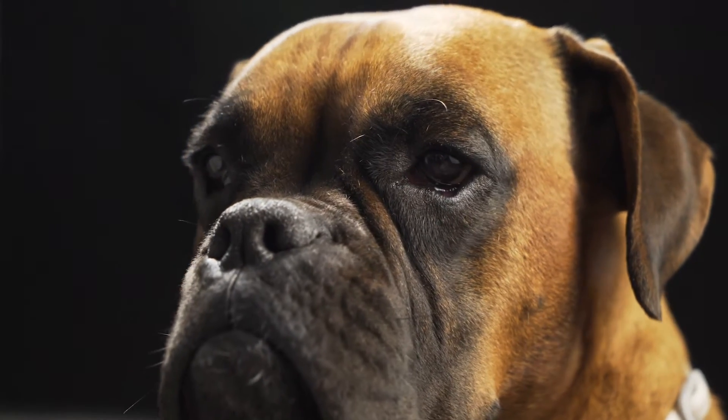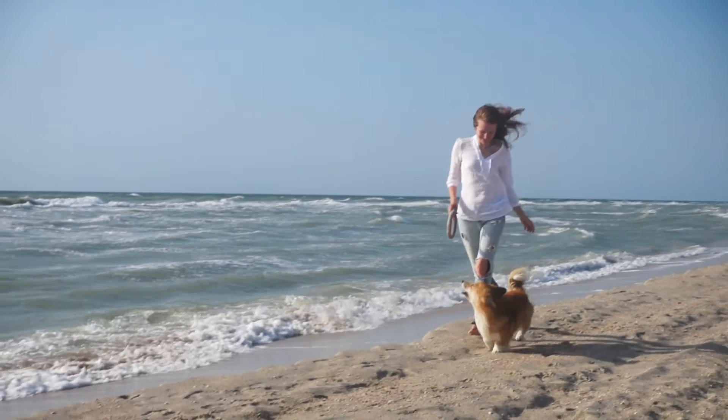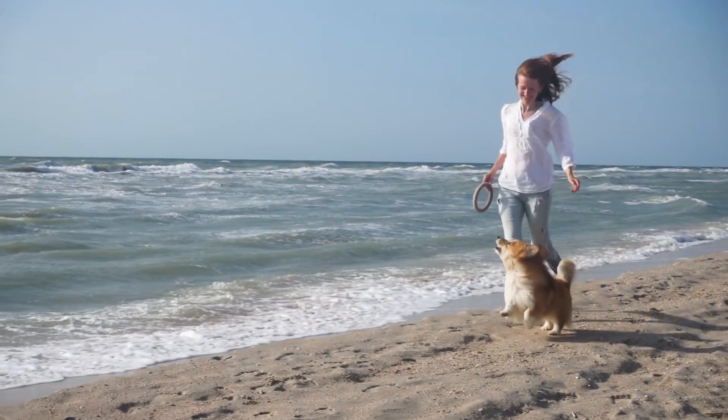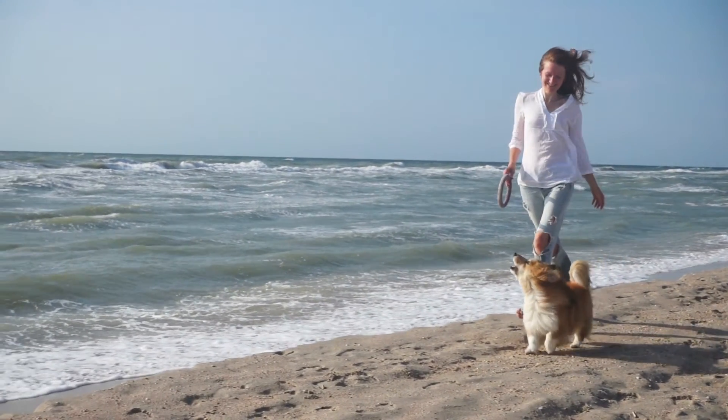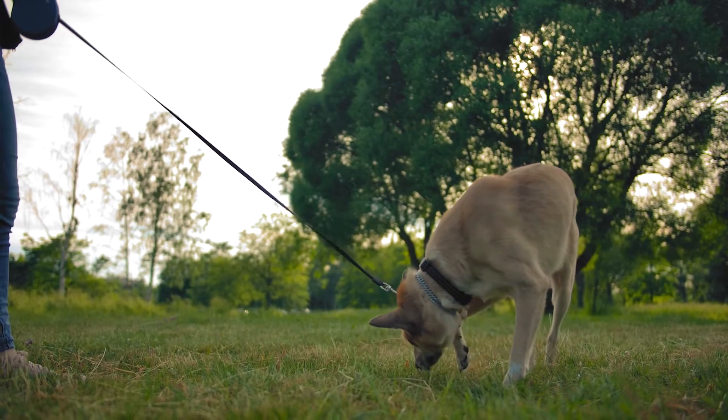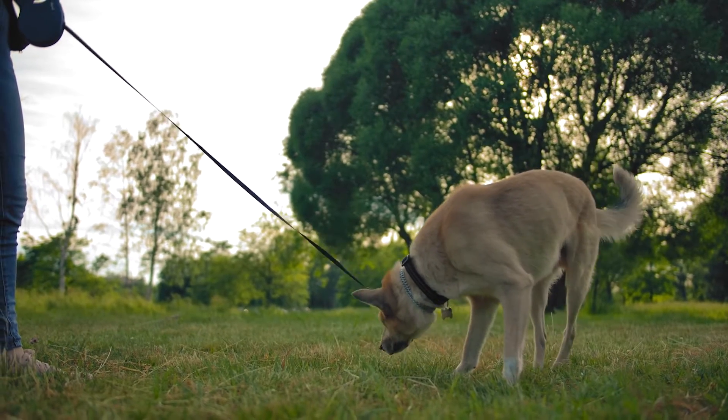Besides providing your dog with enough physical exercise appropriate for their age and breed, you can also engage their brain in relaxing activities that satisfy their canine instincts. Sniffing releases many feel-good chemicals like serotonin, dopamine, and endorphins in your dog's brain.